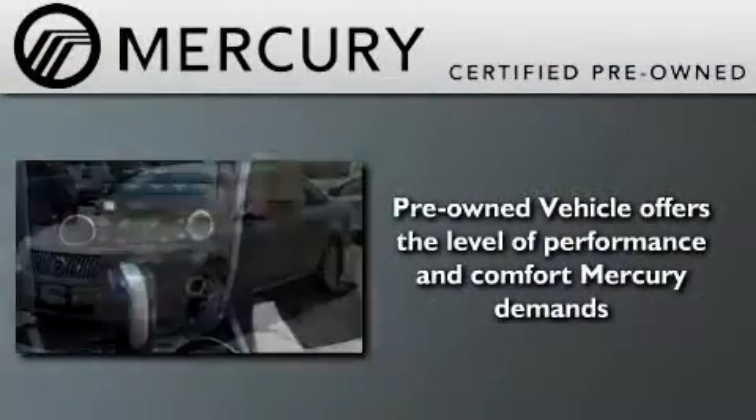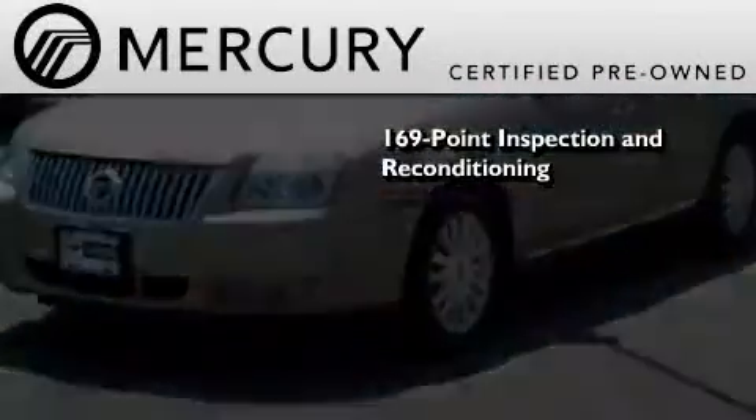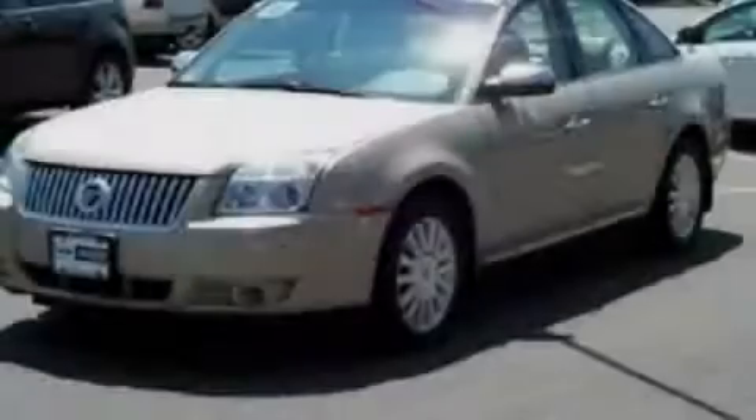The Mercury certification includes a 169-point inspection and reconditioning process and a 3-month, 3,000-mile comprehensive limited warranty. Stop by today and test drive this vehicle for yourself.